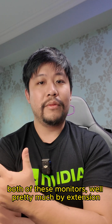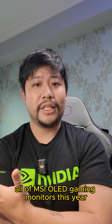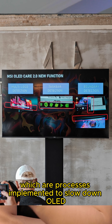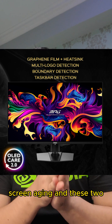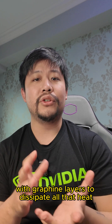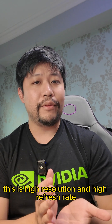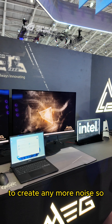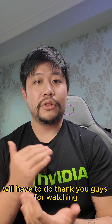Both of these monitors — pretty much by extension all of MSI's OLED gaming monitors this year and last year — come with OLED Care 2.0, which are processes implemented to slow down OLED screen aging. These two monitors in particular even come with custom heatsinks with graphene layers to dissipate heat, because with high resolution and high refresh rate you're going to need the best in cooling. They don't want to put a fan in to create any more noise, so a custom heatsink with graphene layers will have to do.